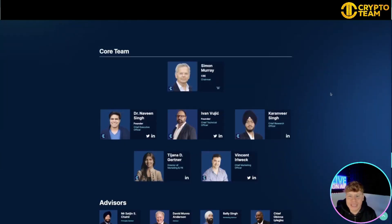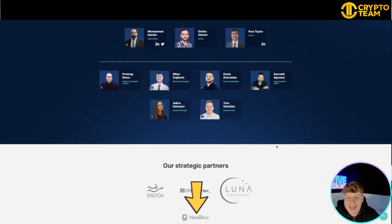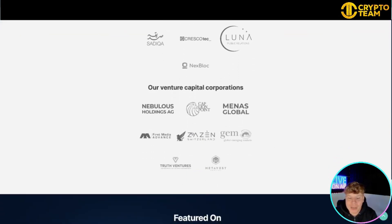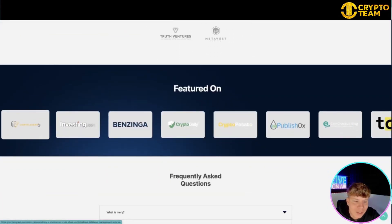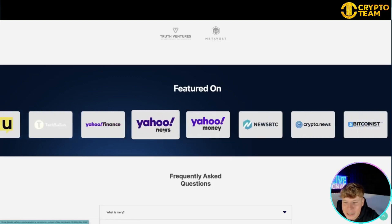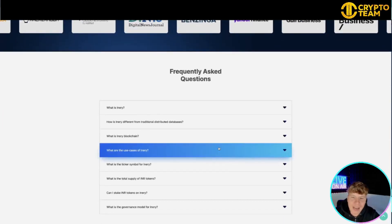The core team includes Simon Murray as Chairman, Dr. Naveen Singh as CEO, Ivan Vujic as Founder, Karavina Singh as Chief Research Officer, Tijana Vincent, Earlwek, and many more. Please check the links below and do your own research. They have massive partners, and look how many places they are featured — Yahoo, Crypto News, Bitcoin, Yahoo Finance — it's incredible.